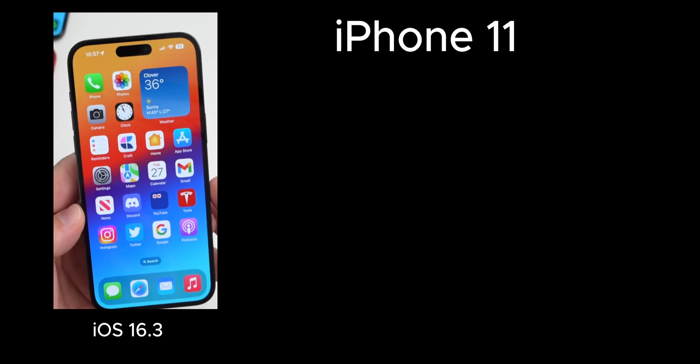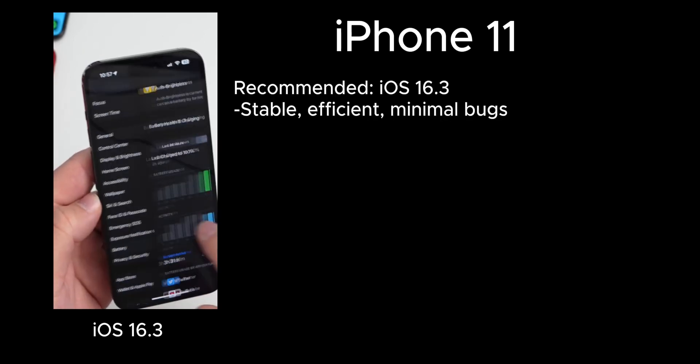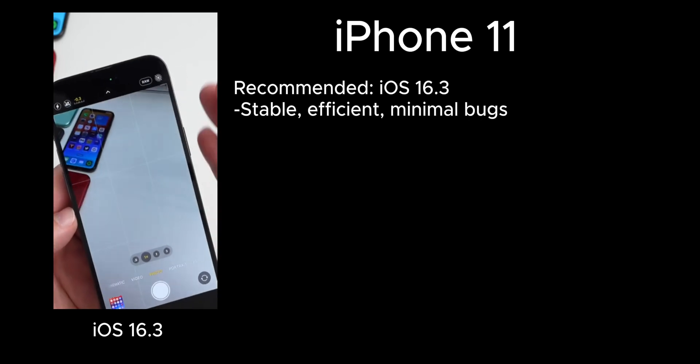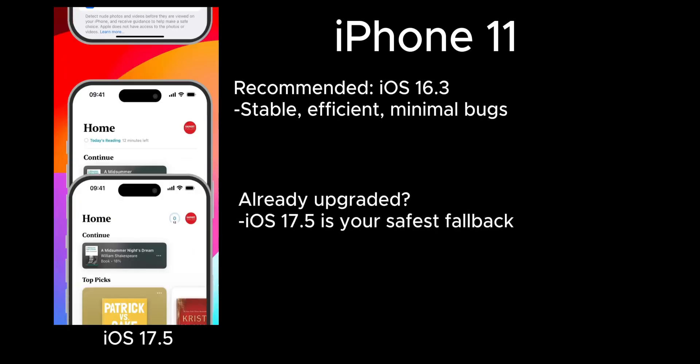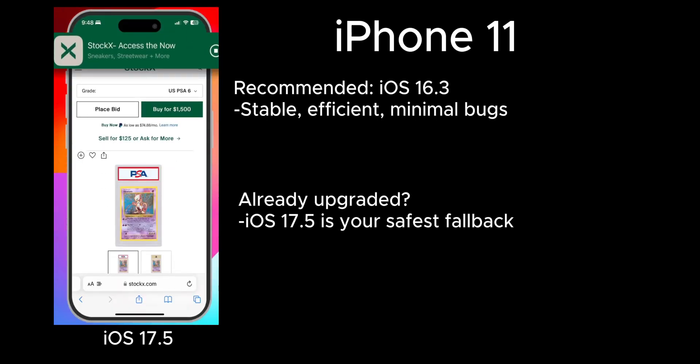For iPhone 11 users, iOS 16.3 is still one of the best options. It's rock-solid in stability, handles daily tasks with ease, and is compatible with popular tools. But if you've already moved to iOS 17, no worries — iOS 17.5 can still save your day. It fixes a lot of minor bugs and performs well in both battery life and temperature control.